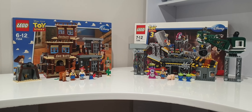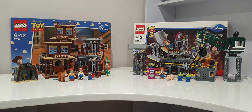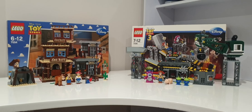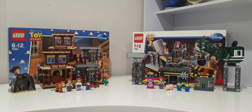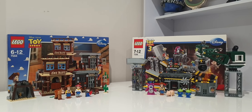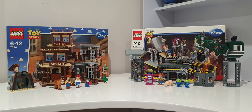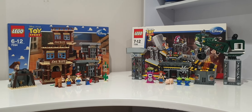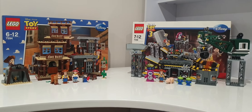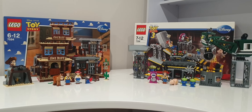Hey everyone, this is Aussie Brick Collector here. Today I'll be comparing LEGO Toy Story's Woody's Roundup with LEGO Toy Story 3's Trash Compactor Escape. I want to compare these two sets and talk about them in general. The reason I'm comparing Woody's Roundup specifically to the Trash Compactor is because both of these are the two construction sets — most other Toy Story sets are vehicle sets. These are the two building sets.